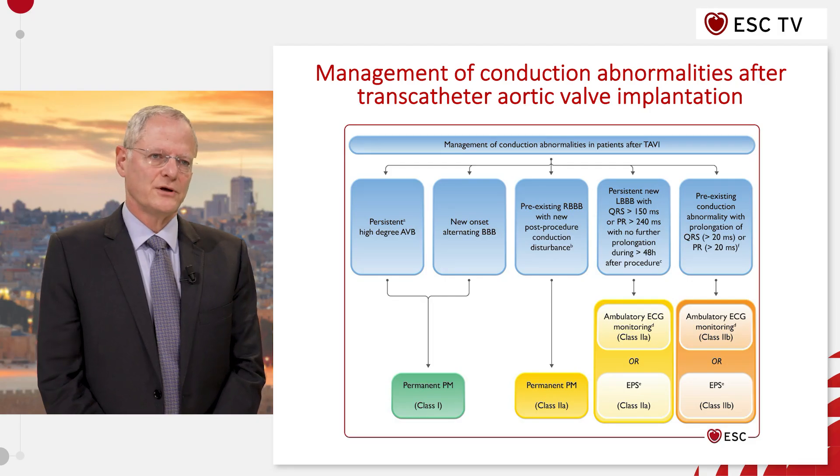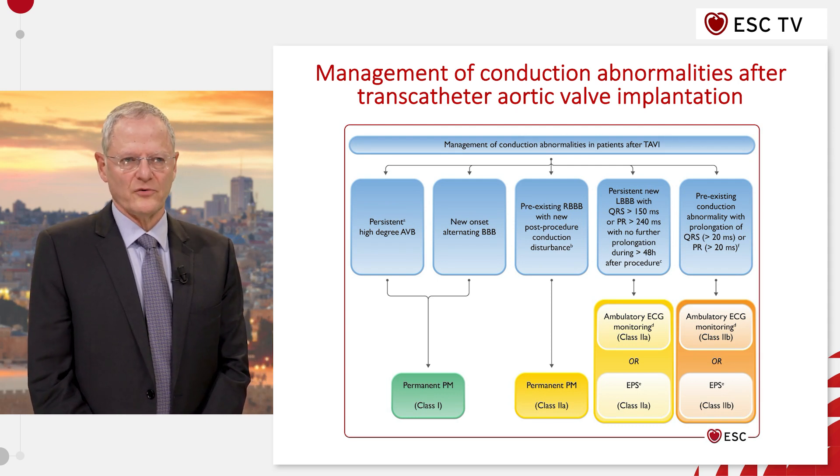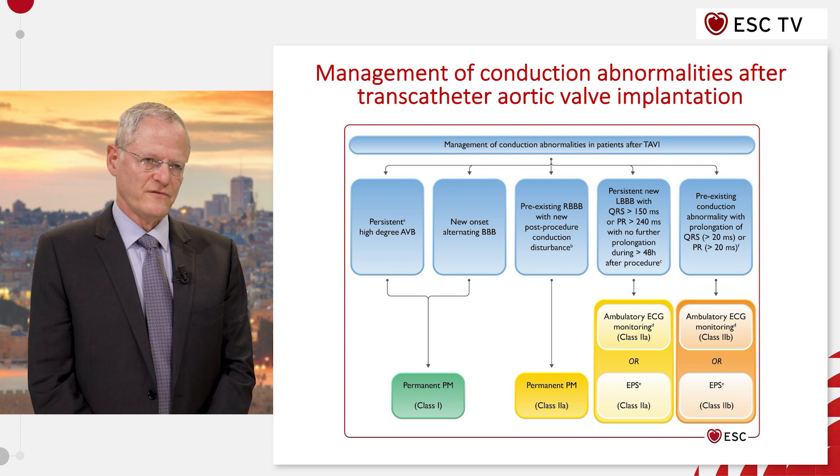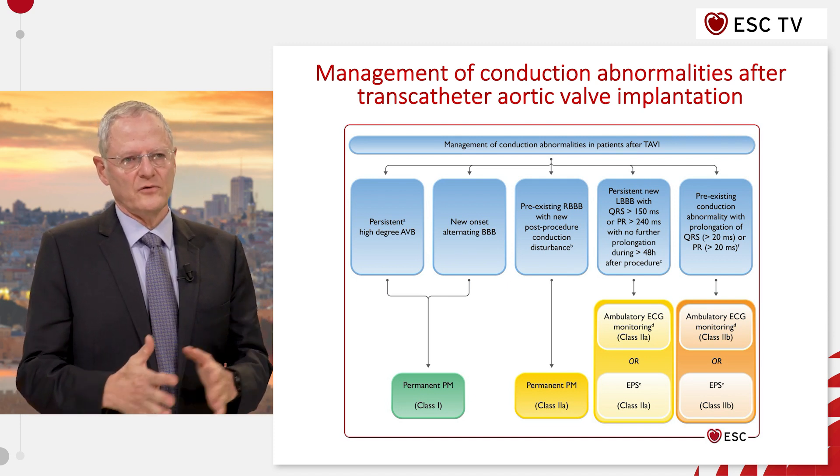We have a chapter on new and less common indications. The most important one is the TAVI chapter. It's the first time that we make very specific recommendations on different situations following TAVI and how they should be either evaluated or paced. There is also reference to post-MI, post-surgery, patients with tricuspid disease, patients with rare diseases — all of them appear in the document.